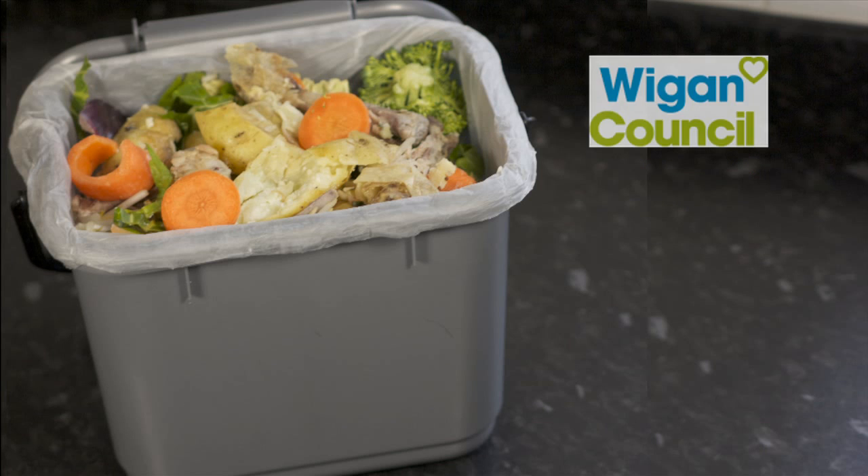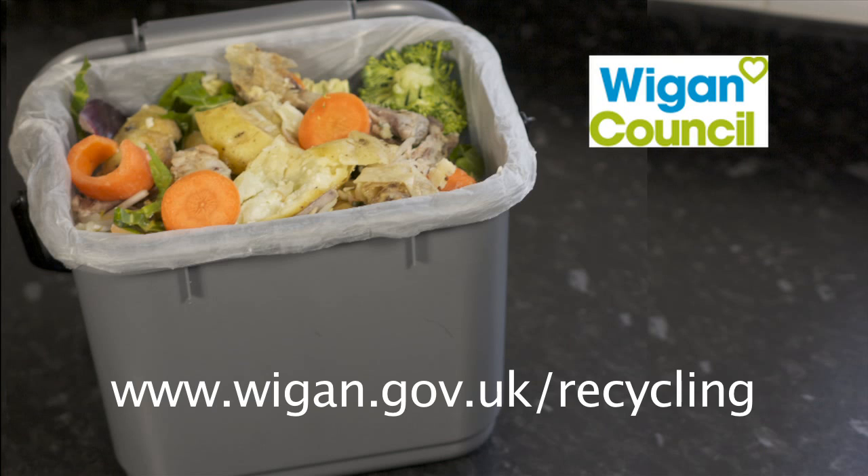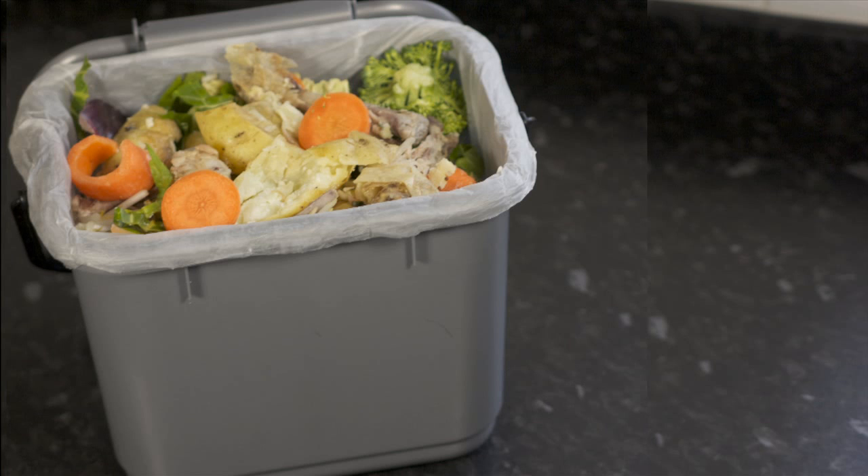If you have any questions about services provided by Wigan Council, please go to wigan.gov.uk.